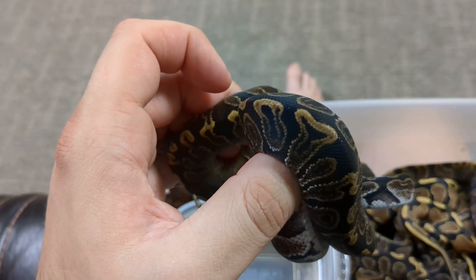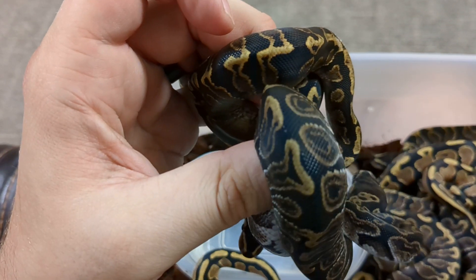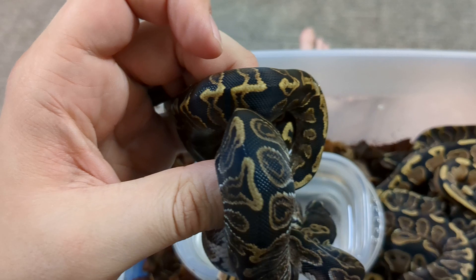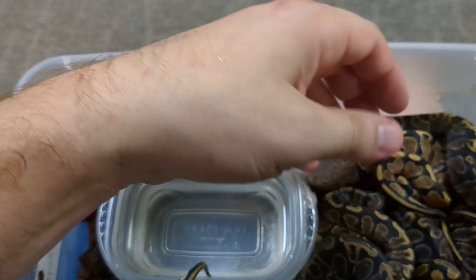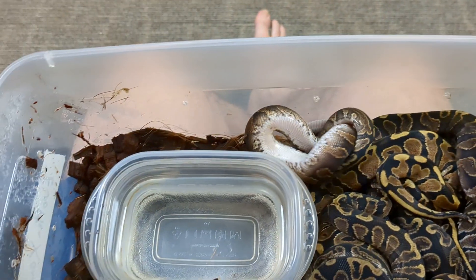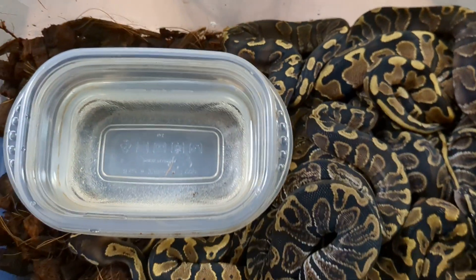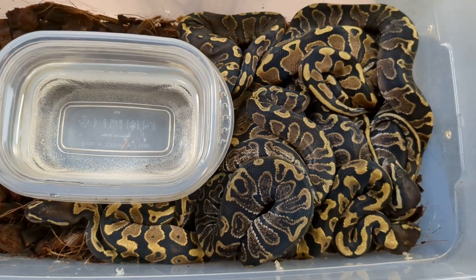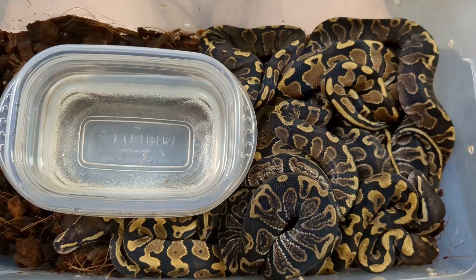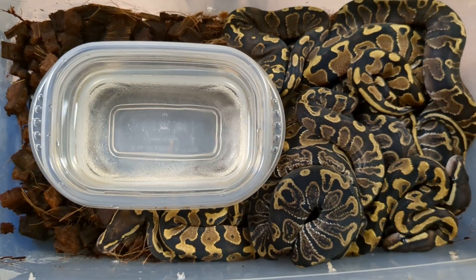I think the one on my thumb is just a straight-up GHI, and the other one is the all-gene animal. Now, aside from GHI, Enchi, and Yellowbelly, all of these are 50% Volta. Volta refers to, to my knowledge, the only locality ball python in existence.